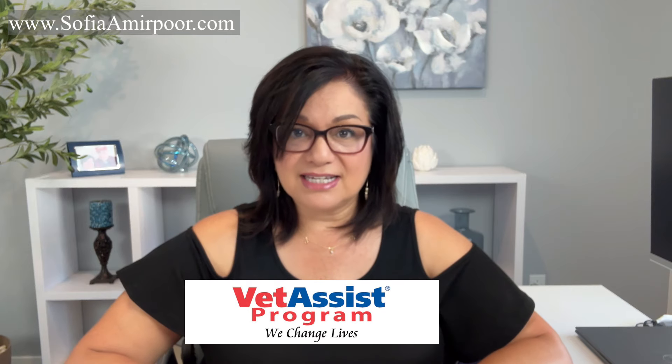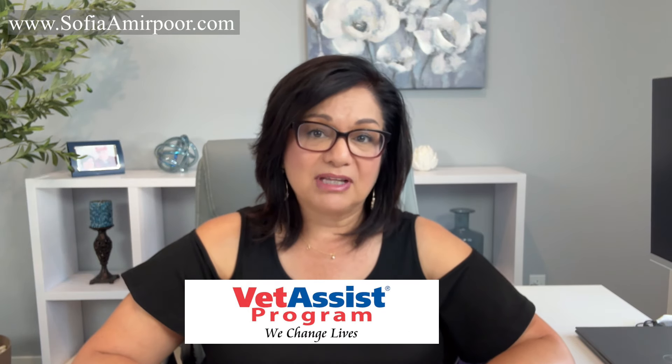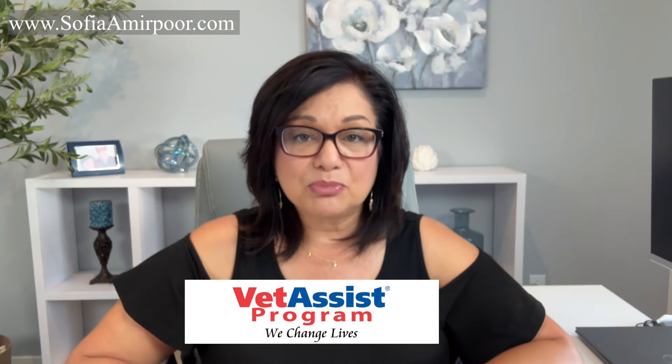First up is Vet Assist. This program is a lifesaver for veterans and their families. Vet Assist helps with the application process for the VA's Aid and Attendance Program, which provides a pension to eligible veterans who are in need of personal care services in the home. If you're not familiar with the process, you submit an intent to apply to the VA, and then you have one whole year to complete your application. Once your application is submitted, they take about three to six months, maybe longer, to give you a determination letter and a payment. However, that first payment will be a lump sum amount retroed back to the day you originally submitted your intent to file form.